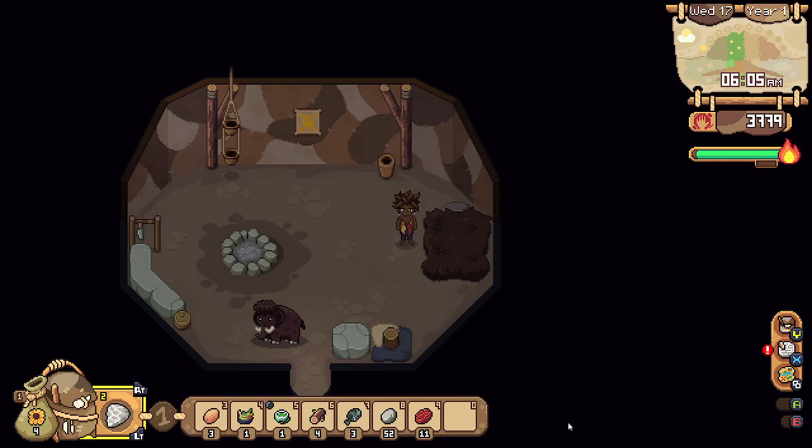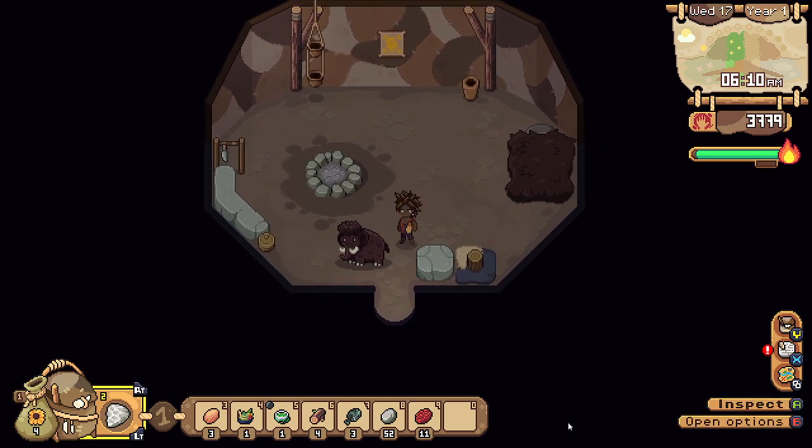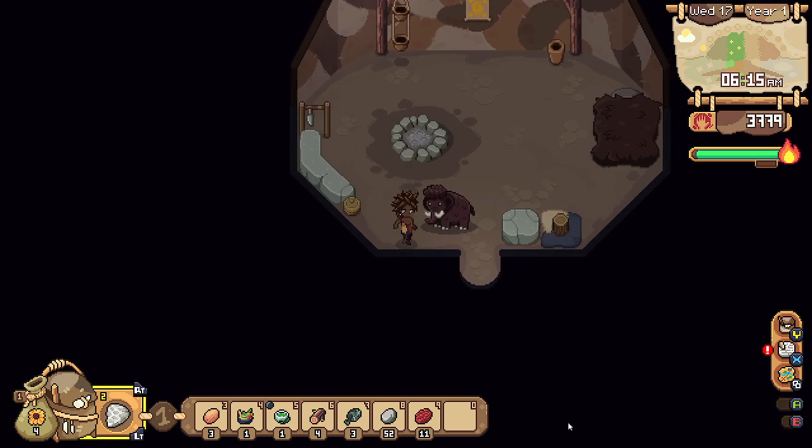Hello everyone and welcome back to Reach Apache. My name is Melanie B. It is now Wednesday the 17th of summer. Let's get on outside.